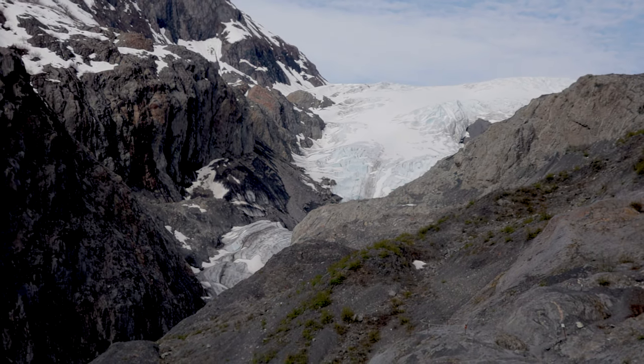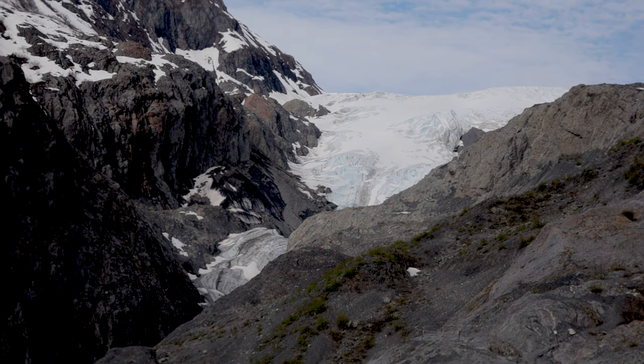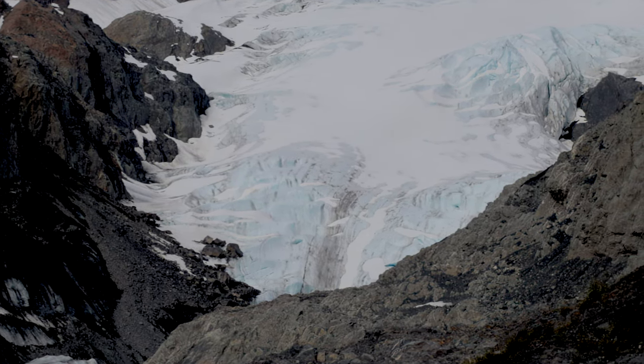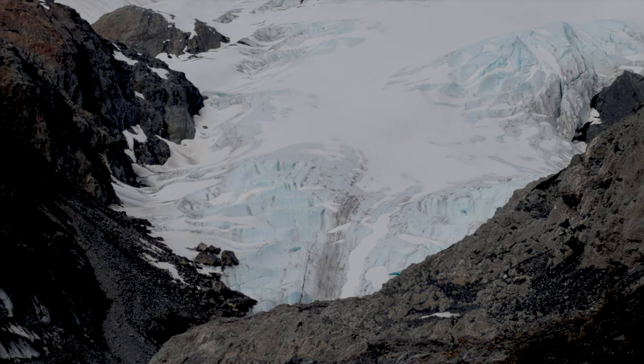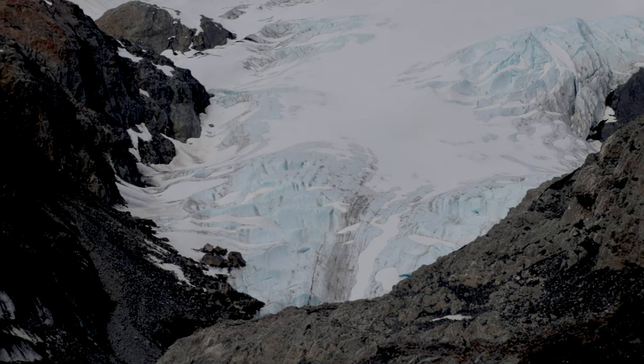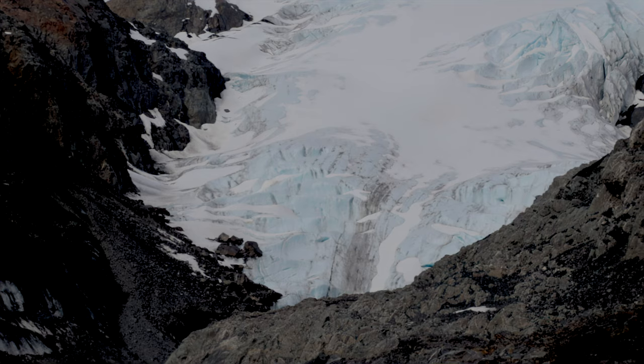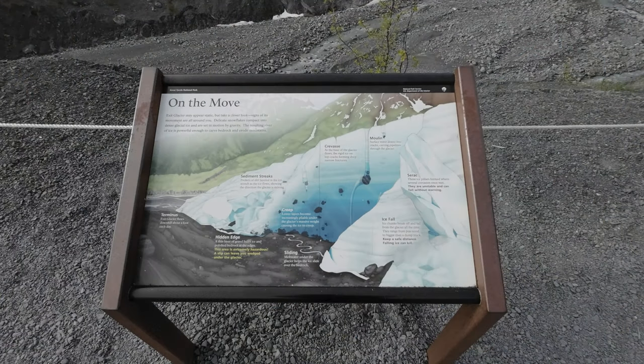Some close-up shots of the glacier itself. We attempted to get to the meadows above to get a different view, but we didn't quite get there — and you'll see why in a moment. But take advantage of the glacier overlook location. Bring binoculars or a telephoto lens and get a really good view of it.